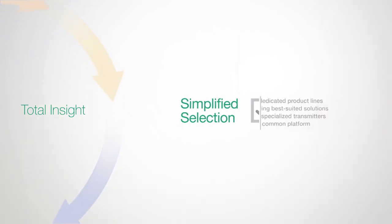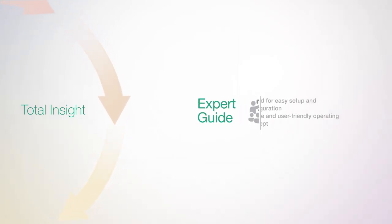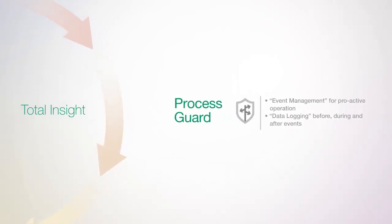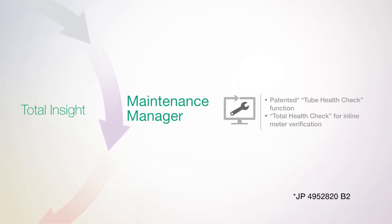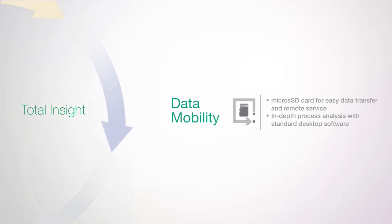Rotomass utilizes total insight to support you throughout the product lifecycle. Simplified selection enables you to select the best option for your specific application. Expert guide allows for easy setup and operation, and process guard for optimized event operations and data logging.